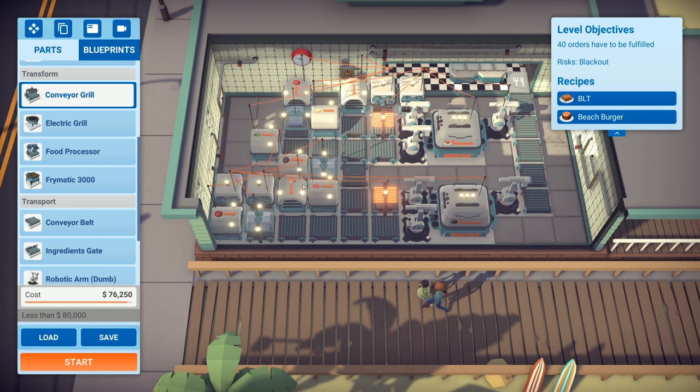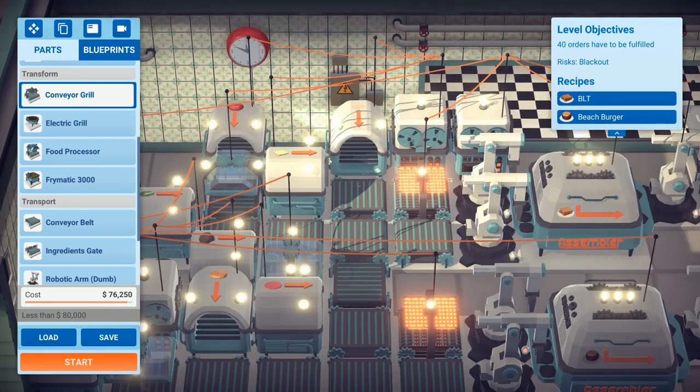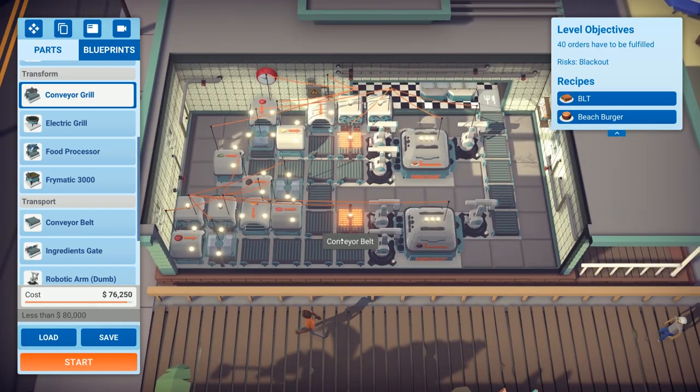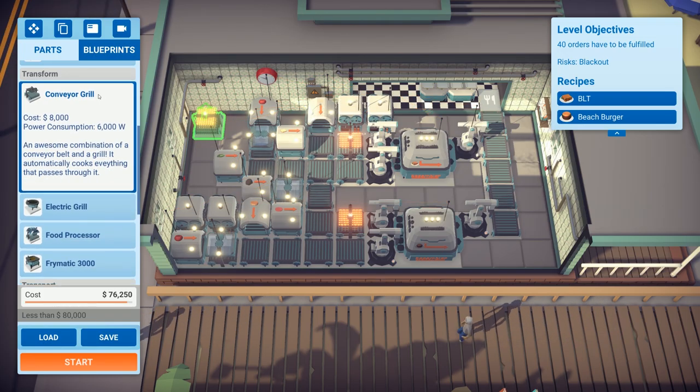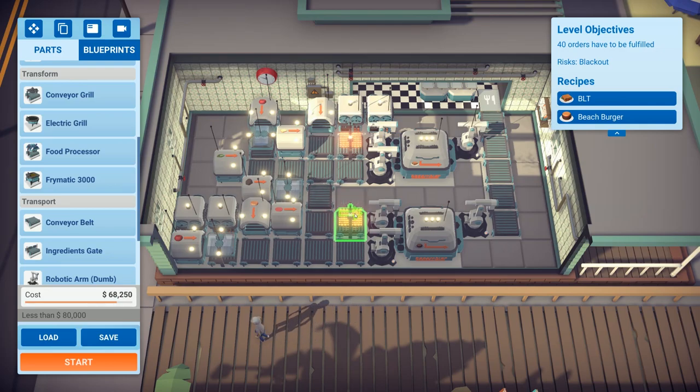Checking the conveyor grill — it takes a lot of energy. It's double the energy usage. For the bacon you only need three items so it's not too bad, but we need four items for the burger and you can fit four on a regular grill. I don't think the conveyor grill has much of a purpose on this map.